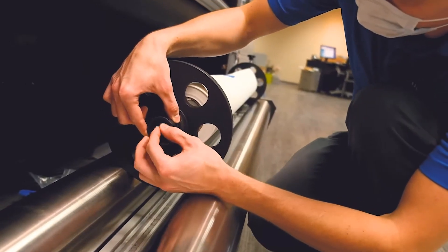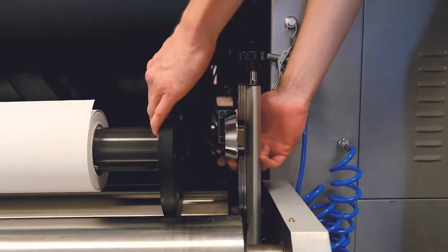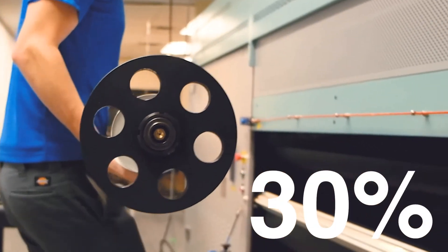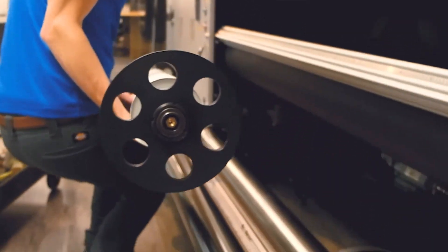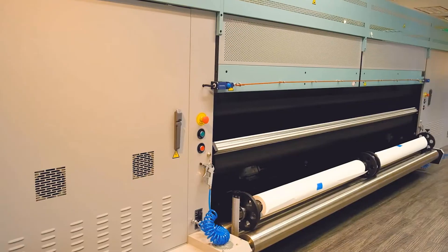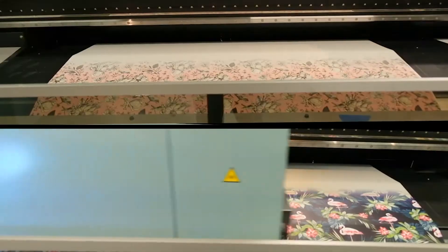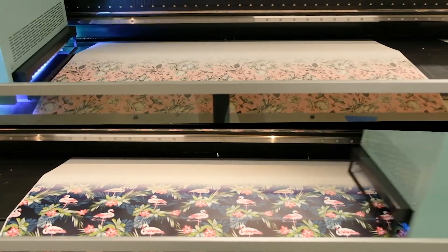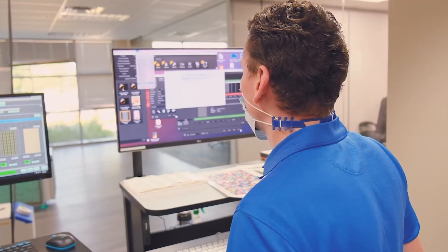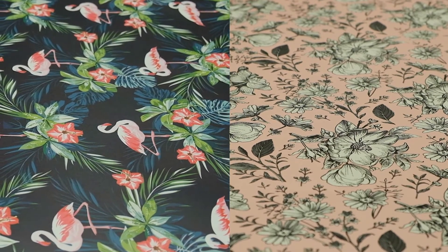A benefit that Impulse hadn't planned on was the operational savings they'd see from reduced setup time and reduced maintenance time. Because the operator can quickly go from ripping the file to setup and production, along with the machine requiring very little maintenance, Impulse has seen a reduction of about 30% in the time spent on setup and maintenance. When you think about changing run lengths with job numbers increasing and pieces per job decreasing, time saved on job setup can be exponentially beneficial to a print service provider. The Acuity Ultra was developed to be easy to use, easy to maintain, and easy to service.